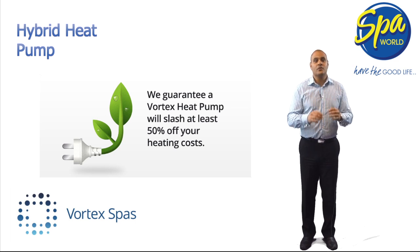Not only will the Vortex hybrid heat pump heat your spa economically, but it will also cool your spa. So in hotter climates, when other spas will be unbearable, your Vortex spa will be an oasis of cool water to refresh and recharge.